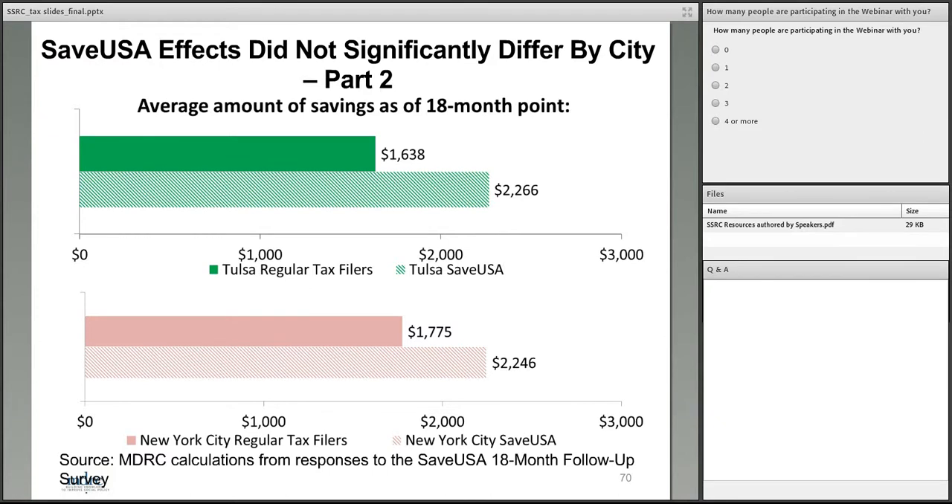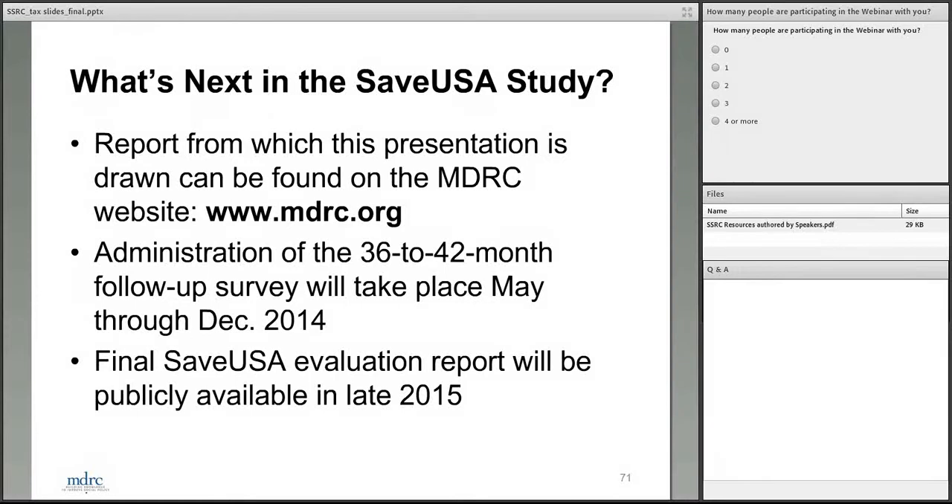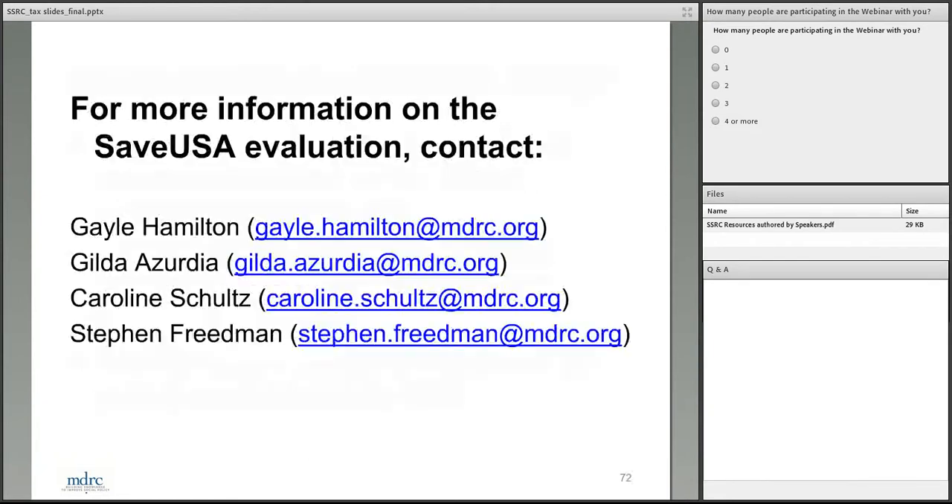That concludes the presentation of results. All results shown here, as well as many others, can be found in the recently released SaveUSA report on the MDRC website. Next steps include administration of our longer-term survey, analysis of that data, and issuance of a final evaluation report in late 2015. We've also listed email addresses of people you can contact if you have questions about the SaveUSA study. I'll now hand things back.